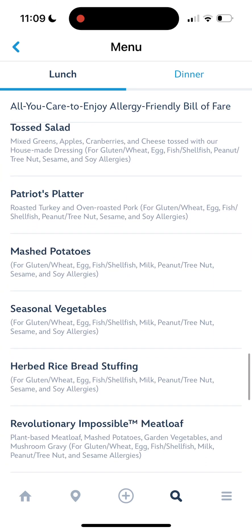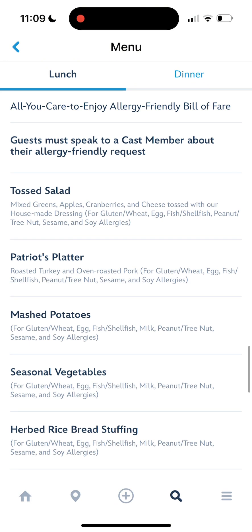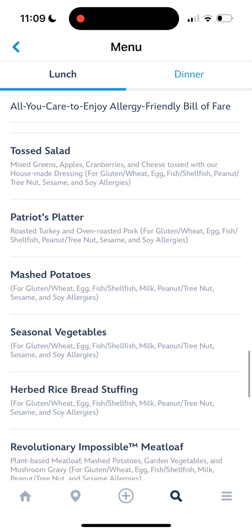Under each menu item, you will be able to see if you are able to have it or not if you do have an allergy, which is excellent. I love that you can go ahead and look and see before you head to the restaurant — it makes it very nice.